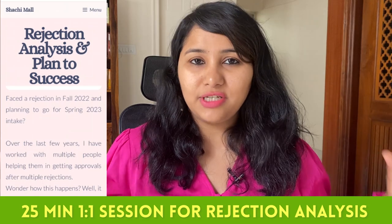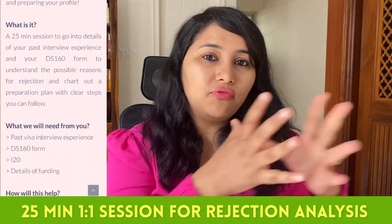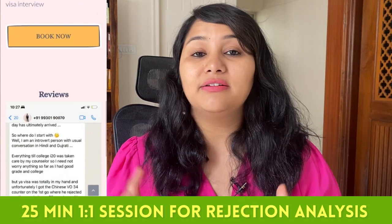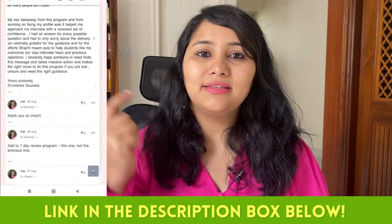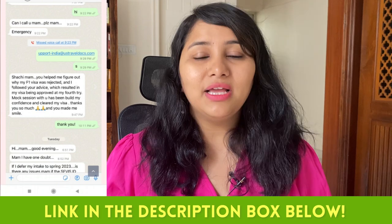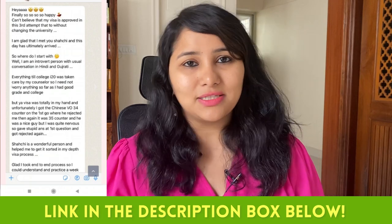To help you do this, we have a 25-minute one-to-one rejection analysis session. This session is with me where you will get a clear idea of why your visa was rejected and what steps you can take to improve your profile for the next interview. If you're interested, check the link in the description box below. We are offering this session only in the month of September, and the entire purpose is to give you that head start and help you get ready for the upcoming visa process.